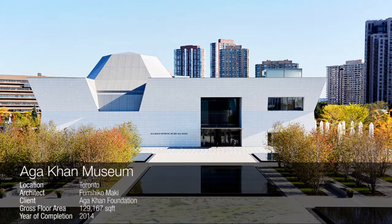The Aga Khan Museum, located alongside the Don Valley Parkway in Toronto, is designed by Fumi Hikomaki and dedicated to showcasing Muslim culture.